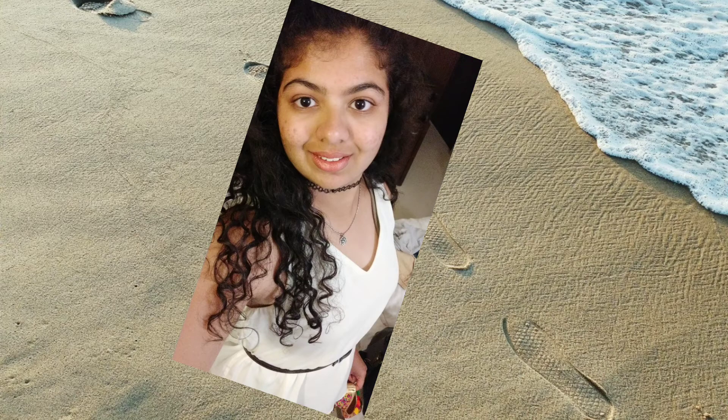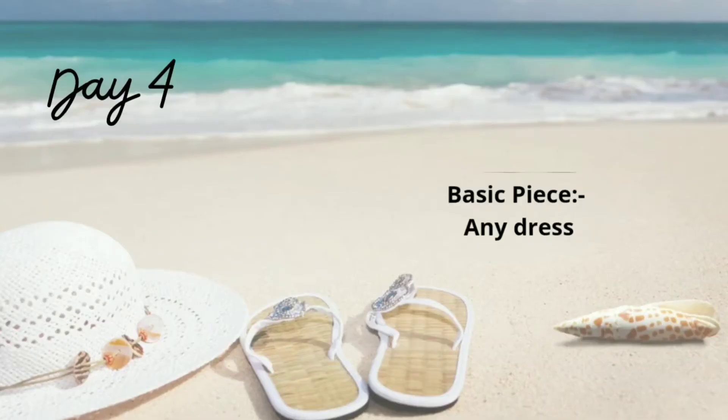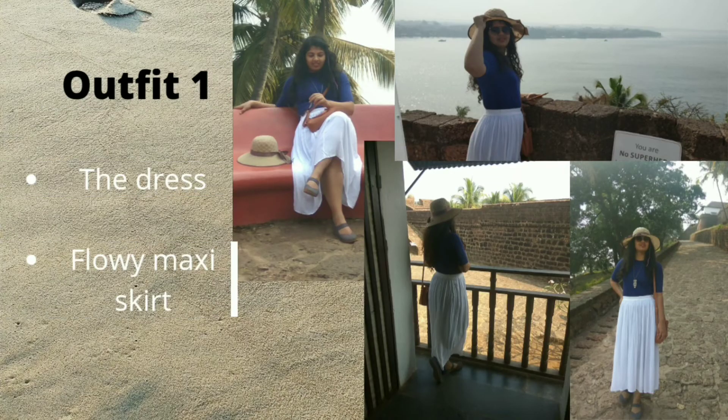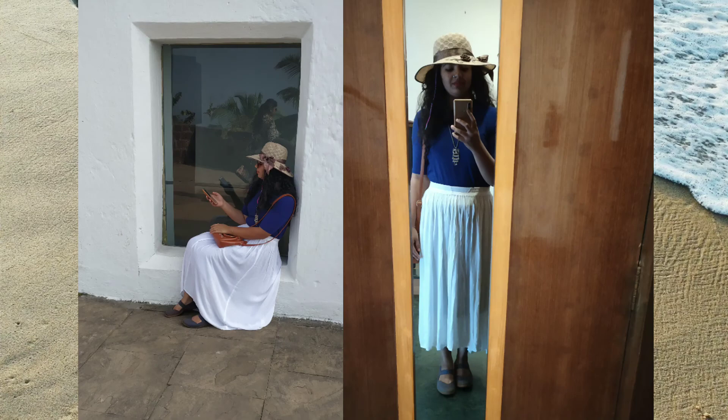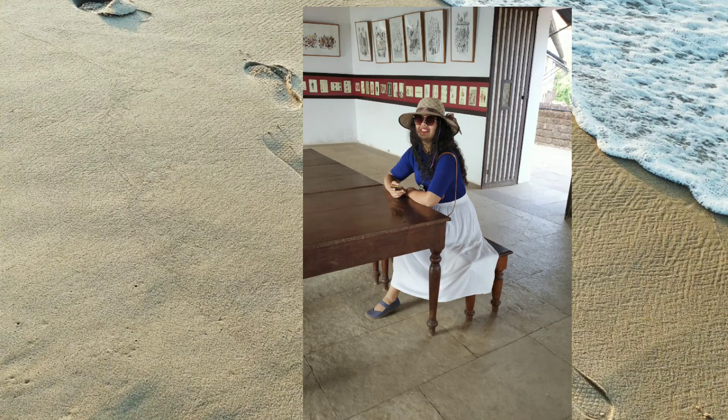I must say this is my favorite of all. Day 4 is all about styling a calf-length dress. This was the final day of our trip and we had a flight to take by the end of the day, so I wanted my outfits to be really comfortable for the journey — that's why I chose this comfortable dress with a side slit. First look: dress with a maxi skirt, giving it a skirt-top look. I chose a flowy skirt for a girly vibe, and it gives so much space to move around easily.